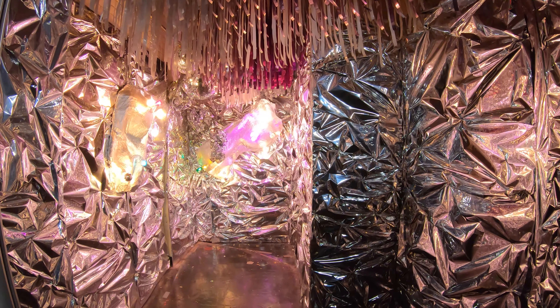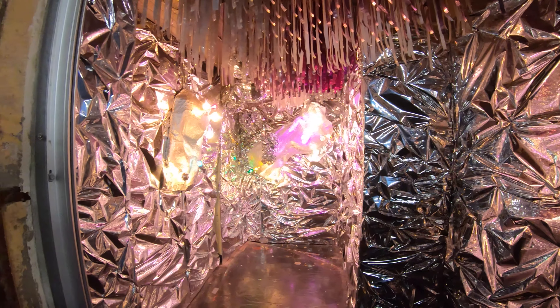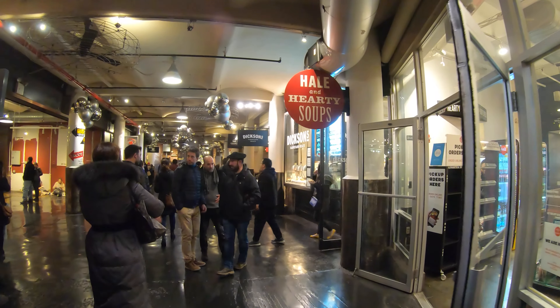Not sure what to make of it, but it's definitely very shiny with a lot of different light bulbs. And over here we've got Hale and Hearty Soups.